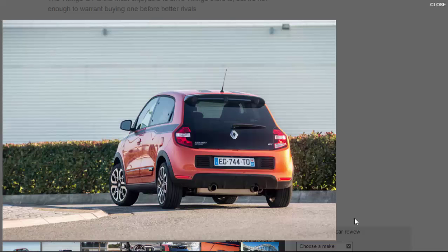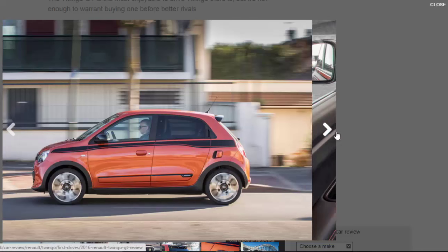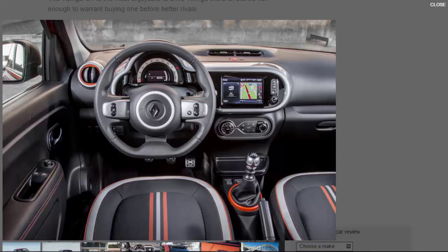Two years on from the Twingo's initial launch, it looks like Renault has recognised the error of its ways, handing the reins over to the talented guys at Renault Sport. The new Twingo GT hopes to emulate the success of the previous generation Twingo 133 Renault Sport — a car we loved for its frisky handling and easily accessible performance — starting with a strong platform, in theory at least.